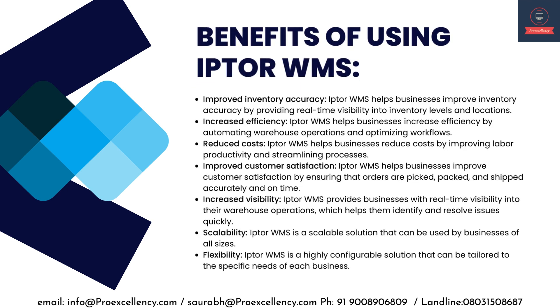Benefits of using IPTA WMS. Improved Inventory Accuracy — IPTA WMS helps businesses improve inventory accuracy by providing real-time visibility into inventory levels and locations. Increased Efficiency — IPTA WMS helps businesses increase efficiency by automating warehouse operations and optimizing workflows.